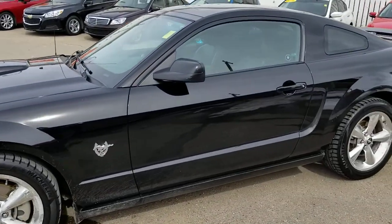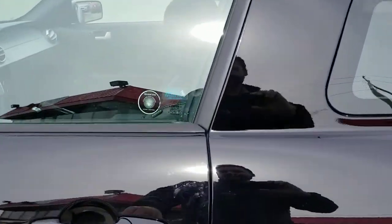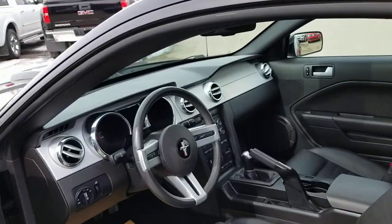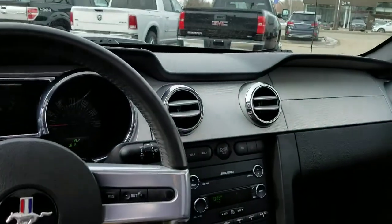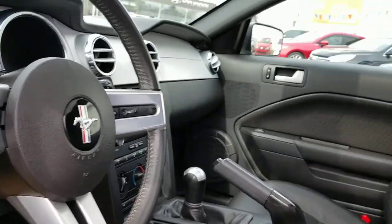This vehicle is very well equipped with a 4.6 liter V8, 5 speed manual, leather heated seats, and the upgraded Shaker audio with a 6 disc CD changer inside. Only 70,000 kilometers, and a huge glass roof which I'm a fan of.